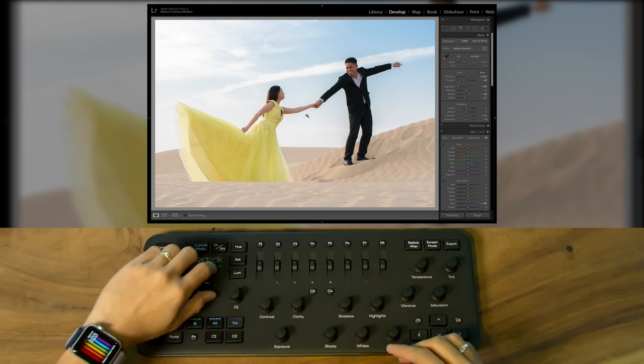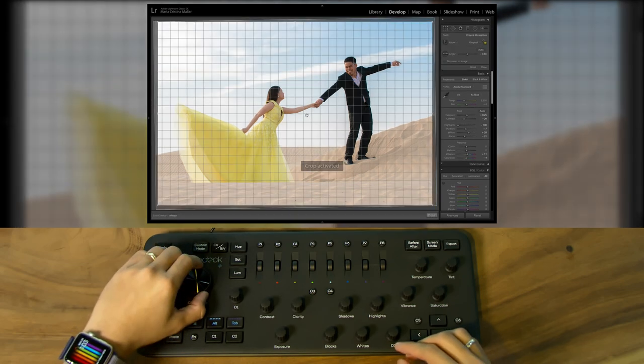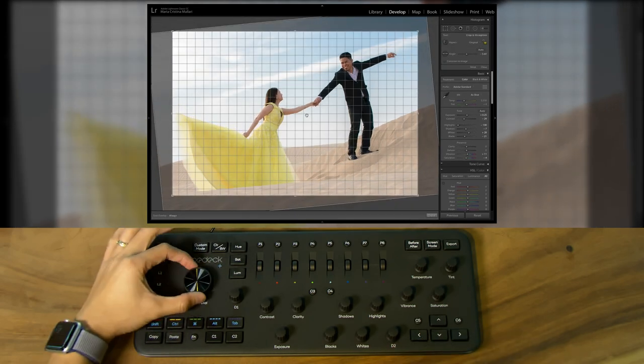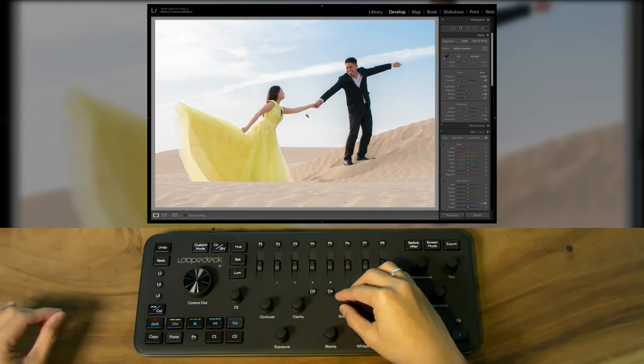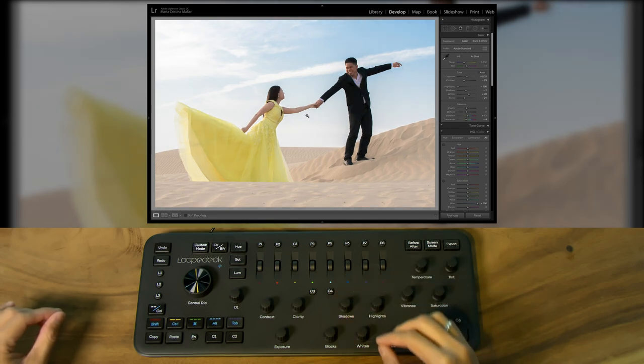Loupedeck+ provides you accurate and complete control of your work right at your fingertips, and simplifies adjustments and fine-tuning on both your image and video. It even enables you to command multiple editing functions at the same time.